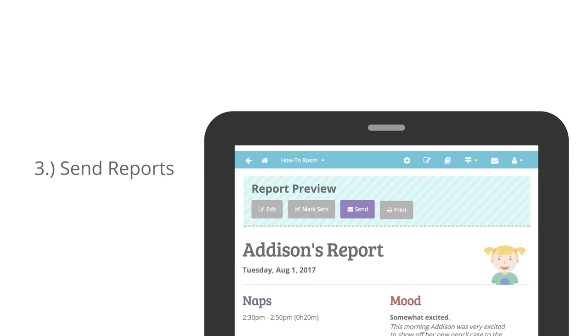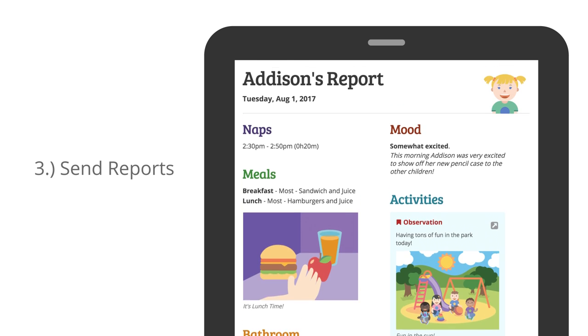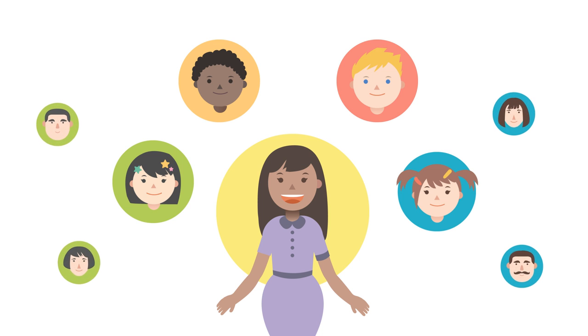3. Send reports. Updates are automatically added to a child's daily report. Just preview it at the end of the day and send. With HiMama, sharing children's activities and learning is easy and fun.